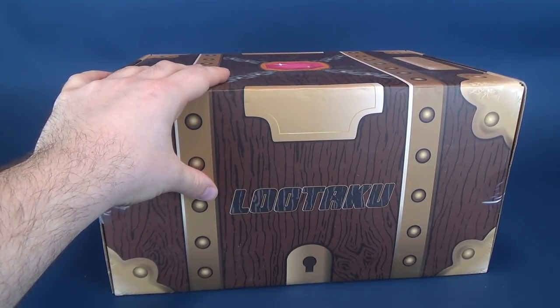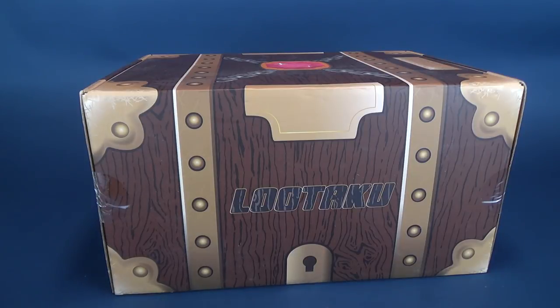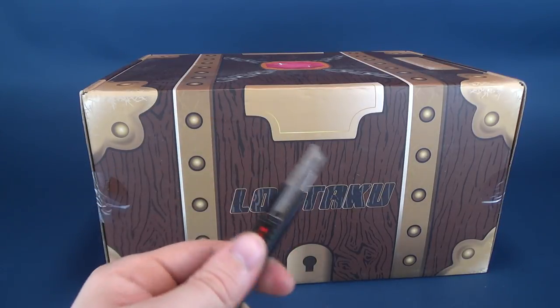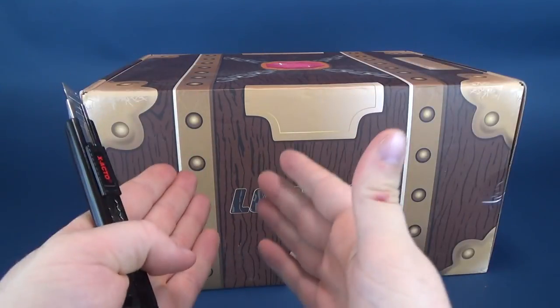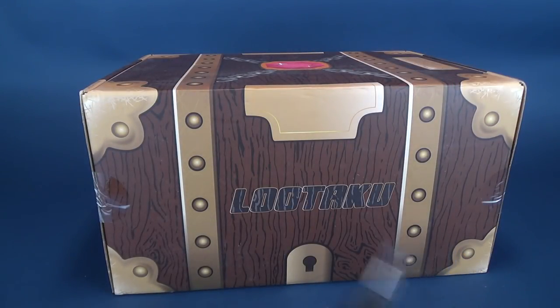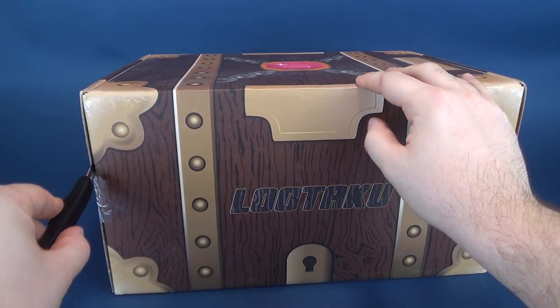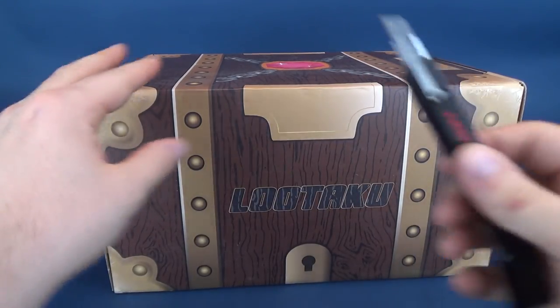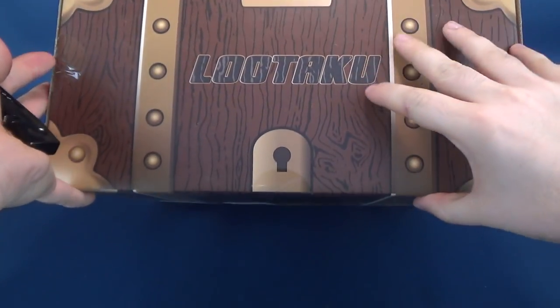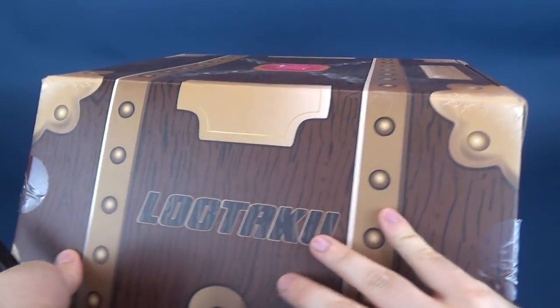I believe this is Lootaku for November 2018. Without further ado, I'm going to go ahead and get this opened up. I got a bowling date happening this afternoon, I can't wait. So I'm going to go ahead and open this right now and we're going to figure out what we got inside for November 2018.